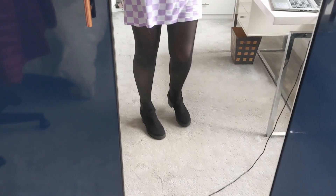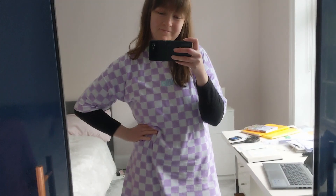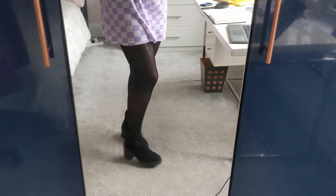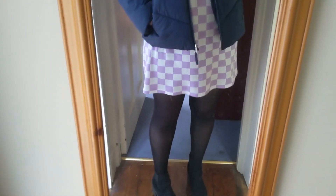I love this purple checkerboard dress — I got this from ASOS. I'm wearing it with some black tights and my favorite black boots. I've also got a long sleeve top on underneath; it's my black top with the stars on the elbows that I showed in my last video.